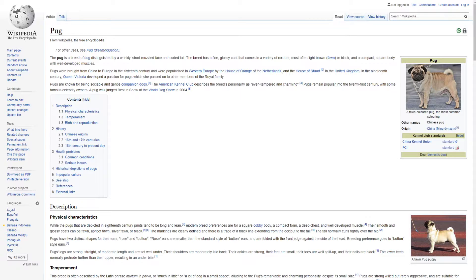Pugs are known for being sociable and gentle companion dogs. The American Kennel Club describes the breed's personality as even-tempered and charming. Pugs remained popular in the 21st century with some famous celebrity owners. A pug was judged best in show at the World Dog Show in 2004.